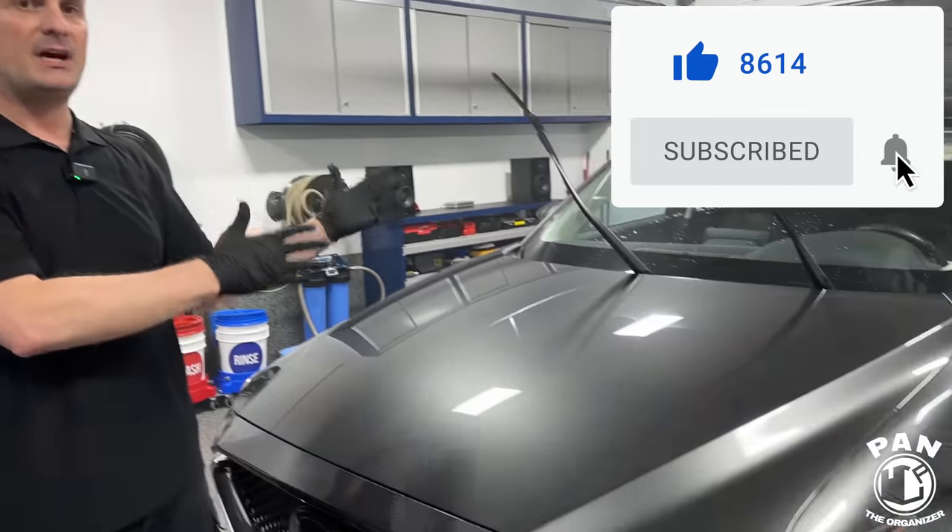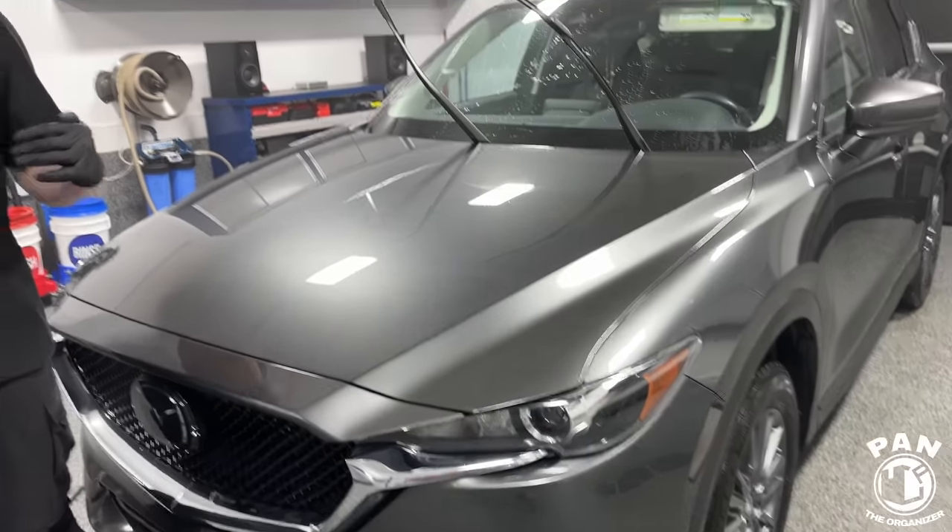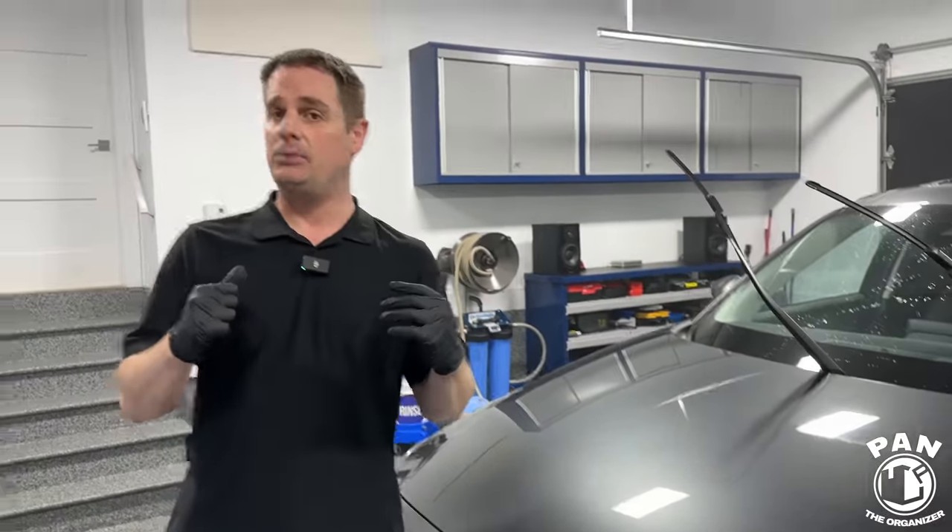Welcome to another episode of Pan the Organizer. Today I'm doing a two-year update on the performance of the Avalon King ceramic coating on my brother's vehicle — a 2020 Mazda CX-5. We applied this coating in the spring of 2021, and he actually applied it himself. That's my brother Andy, who's helping me film today.